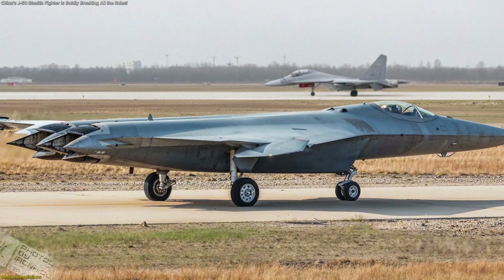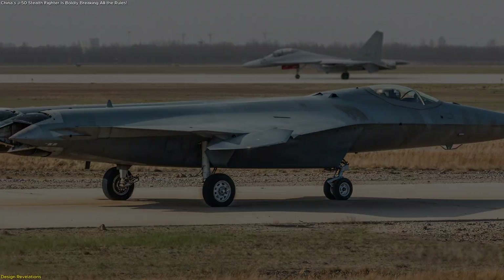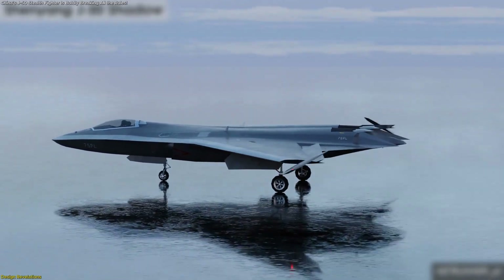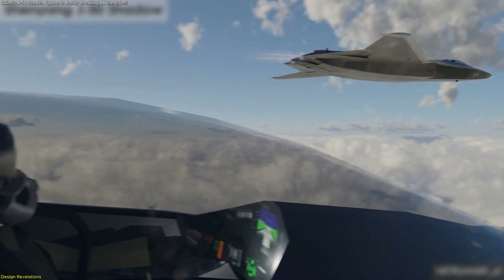The spine of the aircraft also contains small bulges visible just behind the cockpit. While their function is uncertain, some speculate they could be auxiliary inlet doors or housings for distributed aperture system sensors, further enhancing situational awareness.